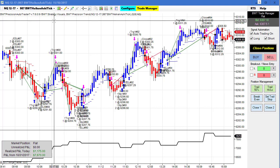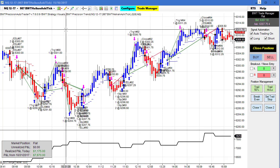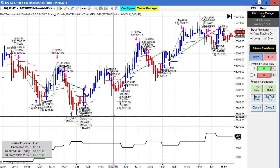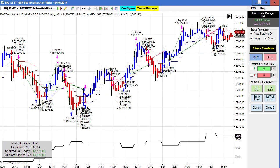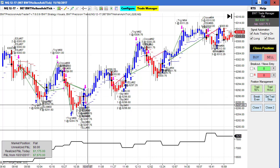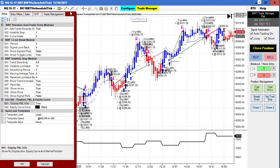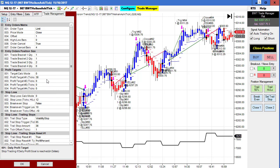Next up is a 987-tick BWT Heikin-Ashi bar. We saw this yesterday and again today — some impressive looking trades, and quite a few of them. This would be extremely difficult to do trade back to back. We got stopped out here as I did not change the stop, so I'm going to do that right now. I'm going to up our stop to about 17 ticks.